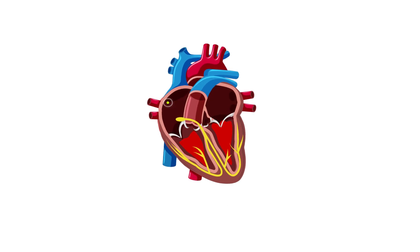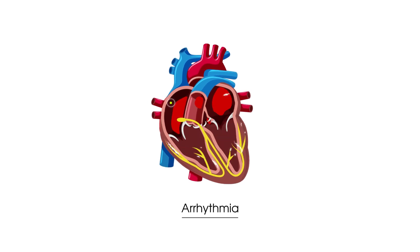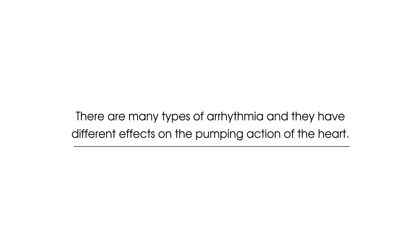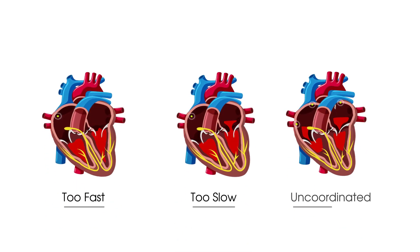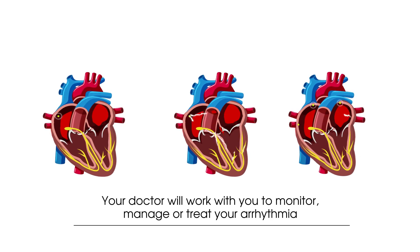The electrical activity of the heart is called the heart's rhythm, and when something abnormal occurs, this is called an arrhythmia. There are many types of arrhythmia, and they have different effects on the pumping action of the heart. Most commonly, an arrhythmia can either make the heart pump too fast, too slow, or in an uncoordinated way, but are manageable with the support of your doctor and monitoring.